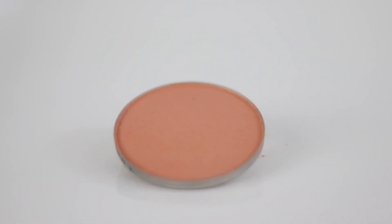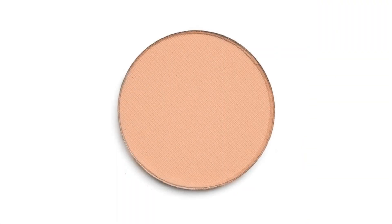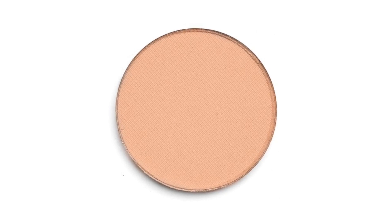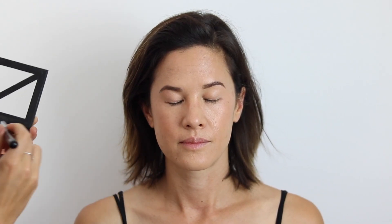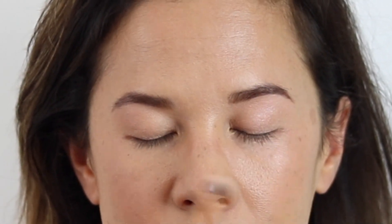The blush I'm using on Amanda today is called Natalie, from the Sappho Peach Collection. I got Amanda to smile and brushed it up her cheekbones and a little bit onto the apples of the cheeks as well. Using the same fluffy brush, I took the Monica eyeshadow right across the lid and right under the brow as well to give a bit of a highlight. The corner of the eye will help brighten the eye and make you look a little bit more awake.